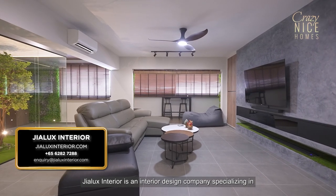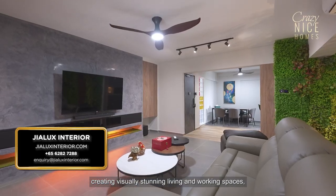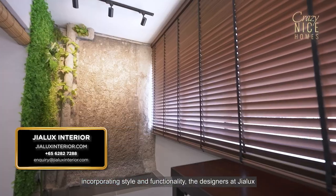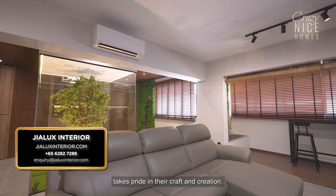Jialux Interiors is an interior design company specializing in creating visually stunning living and working spaces. Incorporating style and functionality, the designers at Jialux take pride in their craft and creation.